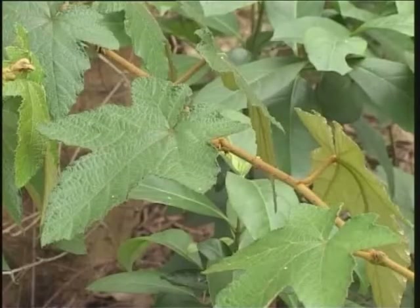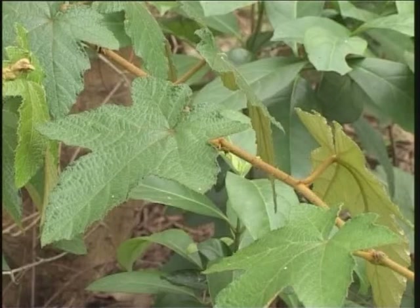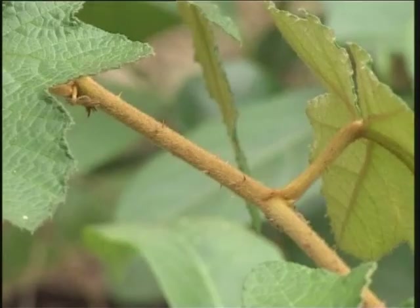The leaves are simple, with three to five pointed lobes. The leaf margin is toothed. The upper leaf surface is green, sometimes variegated in shades of purple. The underside is pale brown in colour. The stems are heavily covered with soft brown hair and armed with prickles.